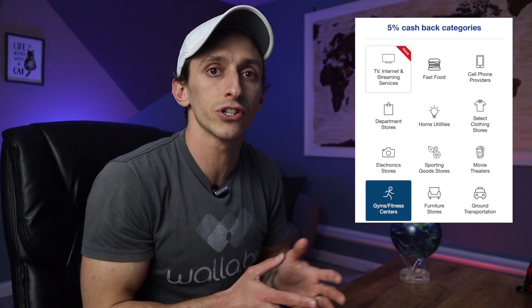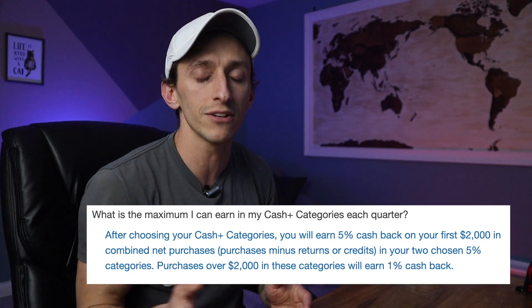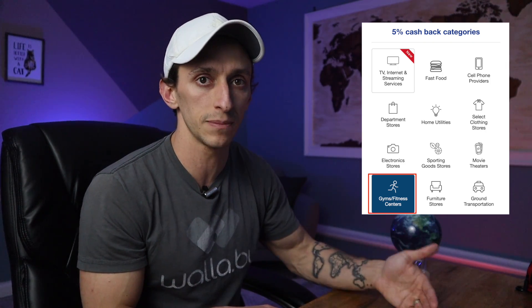Then we have the US Bank Cash Plus card, which offers possibly the most flexible options for your 5% categories of all these cards. I am a big fan of the US Bank Cash Plus card because you get to pick two 5% categories that you'll earn 5% back on, up to the first $2,000 you spend each quarter. This gives you up to $100 in rewards if you can max out those categories, and the list of categories is pretty awesome to choose from. You'll also notice with the Cash Plus you can always pick gym and fitness memberships, but since the Freedom is offering that this quarter, you can select another category for quarter two.